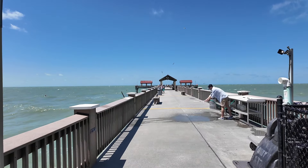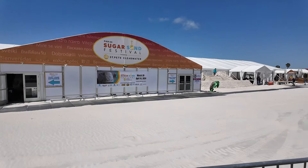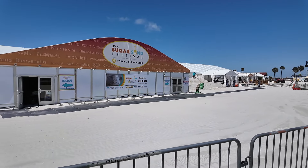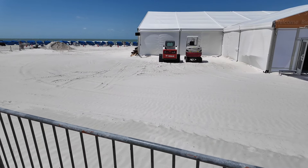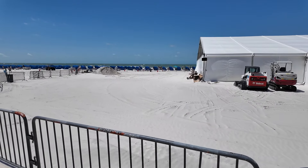That was so much fun, it's so beautiful here, I highly recommend coming. They've got this sugar sand festival starting tomorrow — on my birthday! The sand here, honestly, is unbelievable, it's gorgeous. Lovely, powdery white sand.